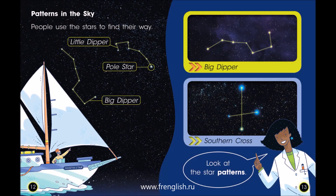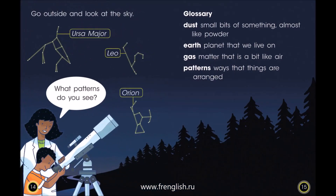Patterns in the sky. People use the stars to find their way. Look at the star patterns. Go outside and look at the sky. What patterns do you see?